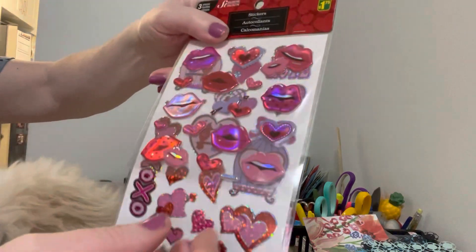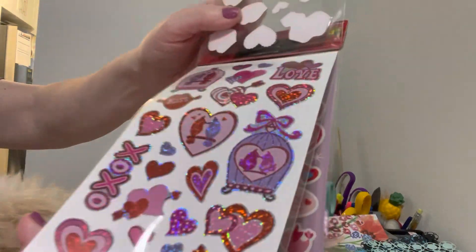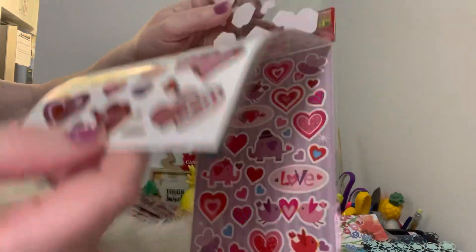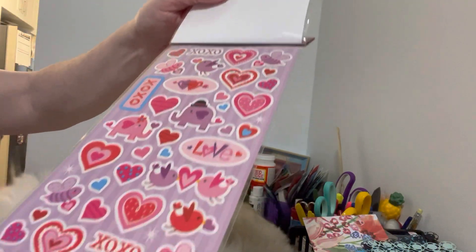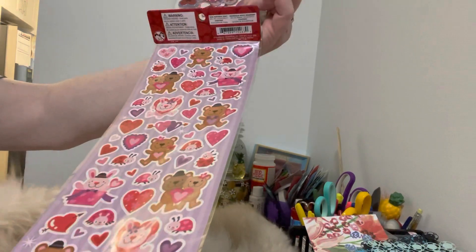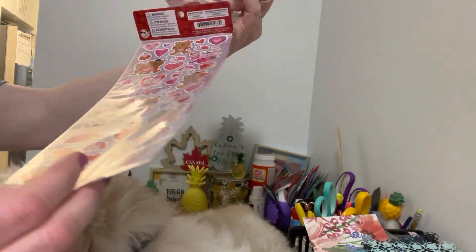They also had it in this set here. These ones have lips, then little bird cages, then adorable little elephants, and you flip it over and there are little teddy bears which are really sweet. Again for a dollar seventy-five, that's great value.